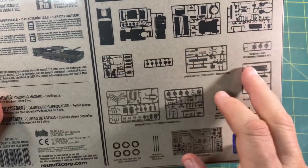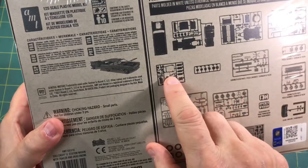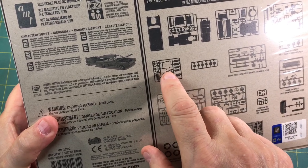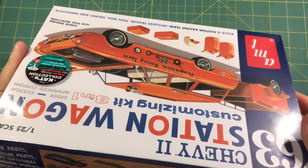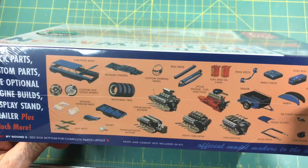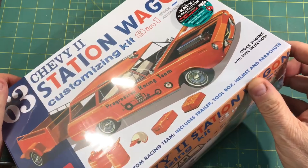I think I counted about 12 sprues in here, so it's just filled with all kinds of stuff. There's one of the old AMT engine stands, so of those five variations you've got an engine stand that you can display the engine with. Cool kit - I've got two of those engines kind of in my mind to do something with.